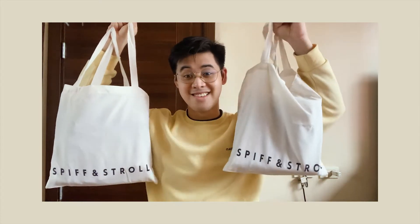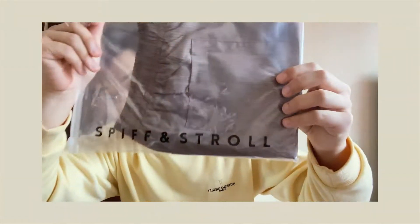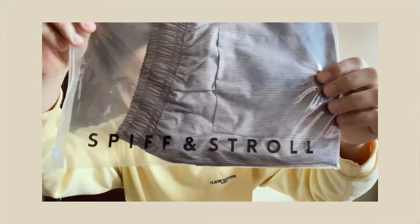Bags. There are so many shorts. I have 8 pairs of shorts. This is the package. There's a zip lock.